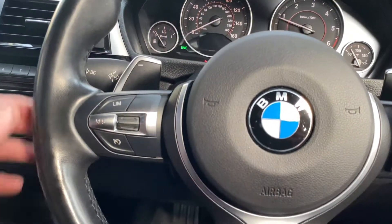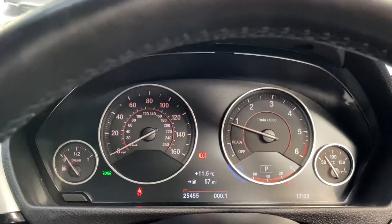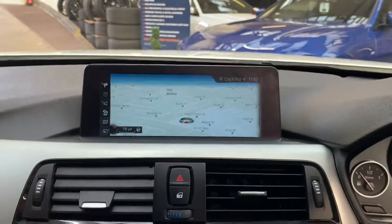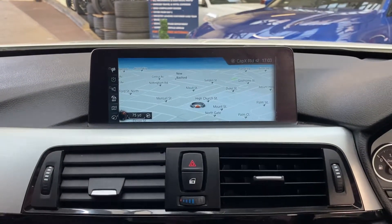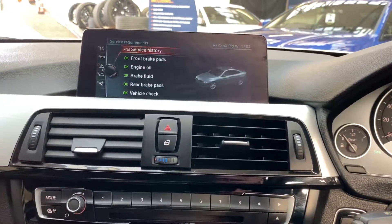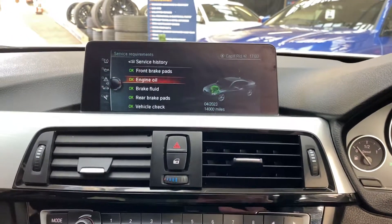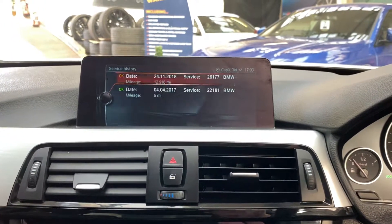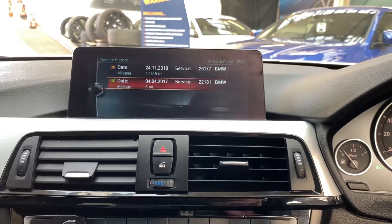As well as the paddle shifters for the eight-speed sports automatic gearbox. The car has covered just over 25,000 miles. We've loaded up the map section so you can take a look — it's a really easy system to use. Heading into the service information, everything's in green and it's not due a service for 14,000 miles.